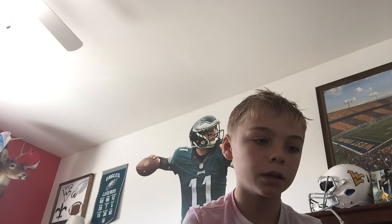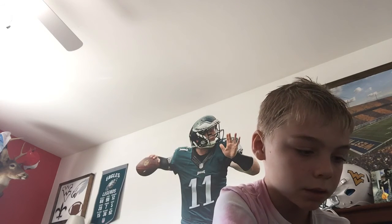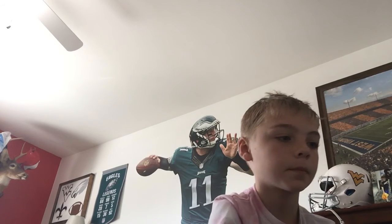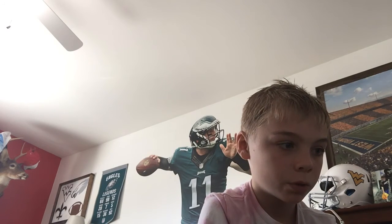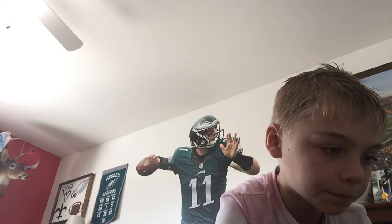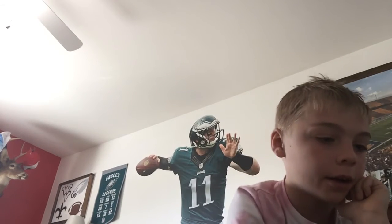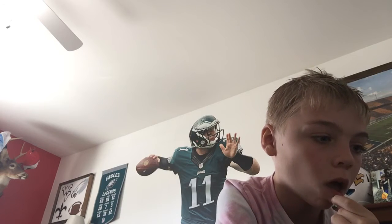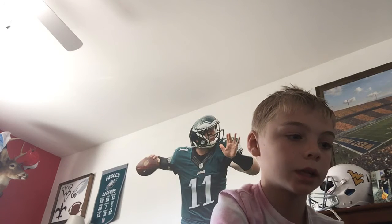I found a Kyler Murray rookie. Let me see how much it goes for. One is graded 8, listed at $130, and another at $131. I need to go on eBay because this is hard. On eBay there's one for $30 and one for $40.